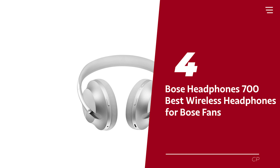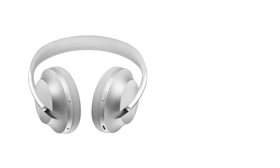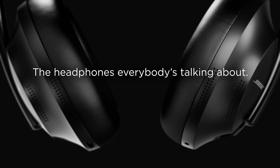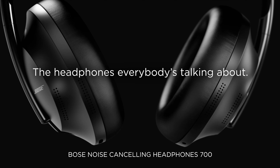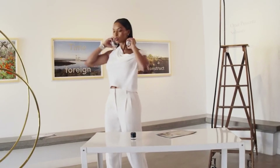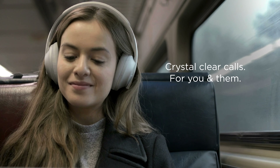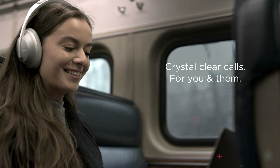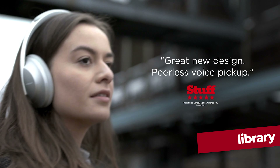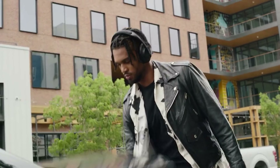Number four: Bose Headphones 700, our pick for best wireless headphones for Bose fans. We got our hands on the Bose Noise Cancelling Headphones 700 recently, and let me tell you, we were blown away. These headphones are the real deal — better than the other ones we've tried. The most mind-blowing feature? The advanced noise cancellation. You can listen to music or make phone calls in a busy area of New York, and the quality is just as crisp and clear as if you were in a silent library. With 11 noise cancellation modes, you'll have no problem tuning out even the rowdiest commotion.